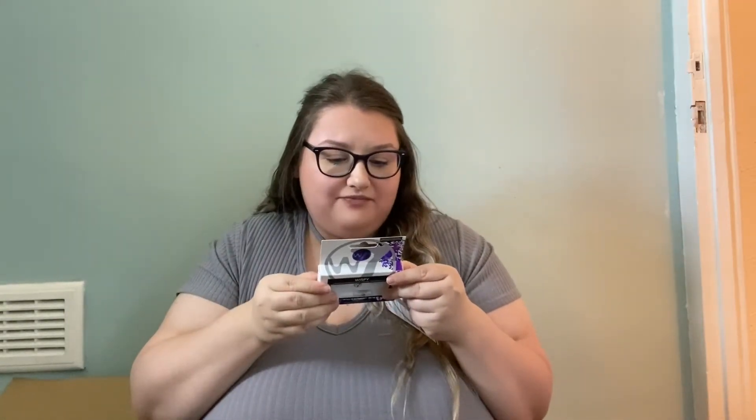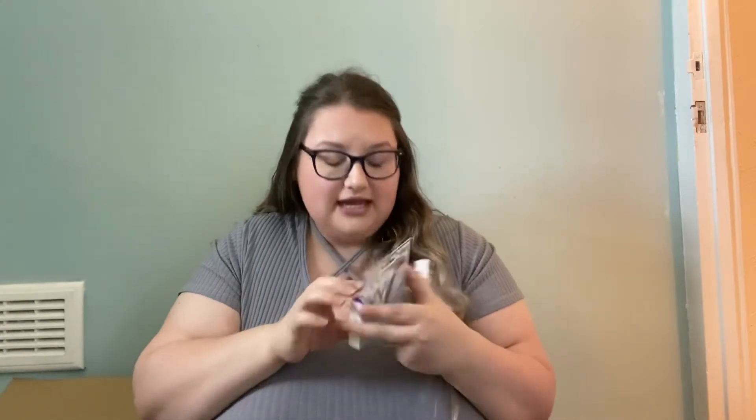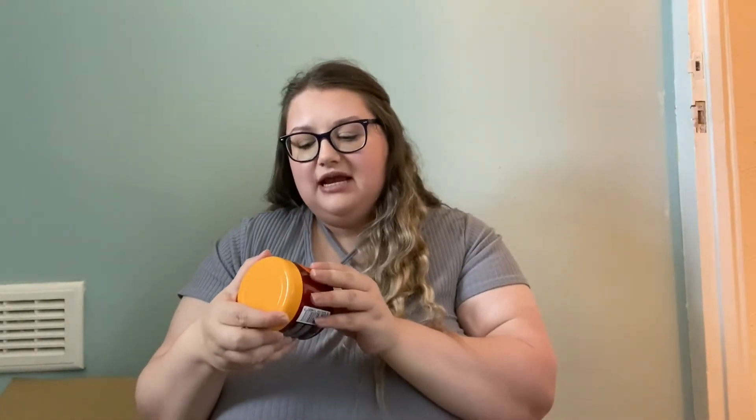I can't wait to try the eyelashes — I haven't worn them in ages. I usually go for the Ardell brand, but these come with glue too. Then for summer I got this Malibu Fast Tanning Bronzing Butter — it's got beta-carotene, clinically proven, kind to skin, and water resistant.